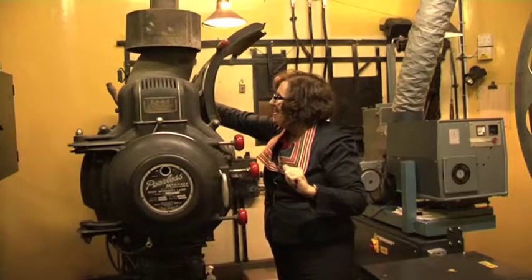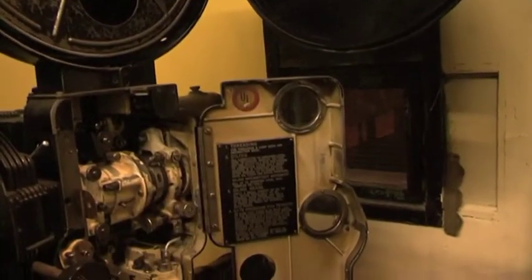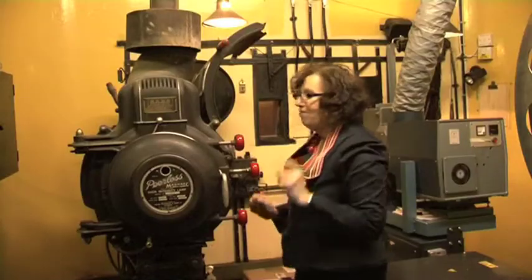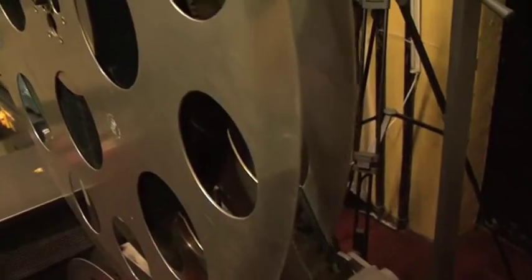You can see here there's a reel of film — that would last 20 minutes. Film today still comes in 20-minute reels, but they make it up onto these big reels now.